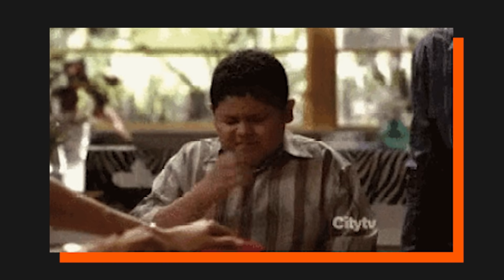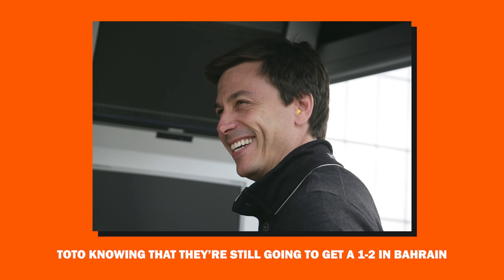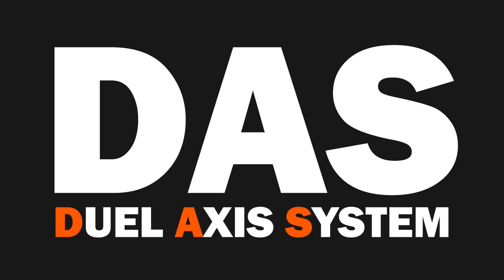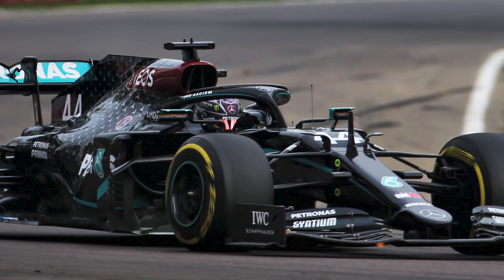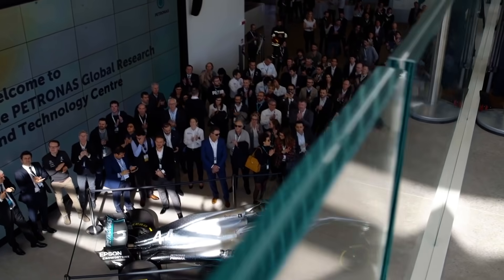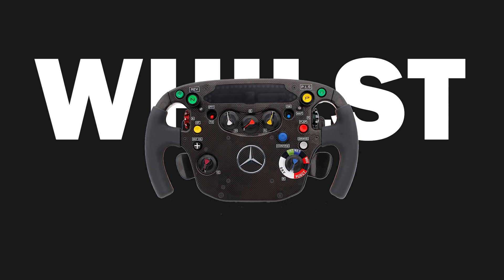Speaking of banning things, if you're hopeful that Mercedes will be pegged back a bit — and from testing it certainly gave us a glimmer of hope — DAS, the dual-axis system that Mercedes ran last year, has been outlawed. Last year it helped the team to warm up their tyres using an innovative creation that enabled the drivers to change the camber levels of their front tyres by either pulling or pushing the steering wheel whilst driving. It's pretty crazy when you say it out loud.